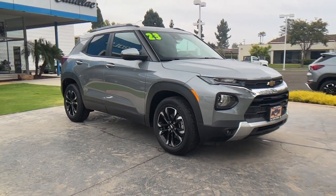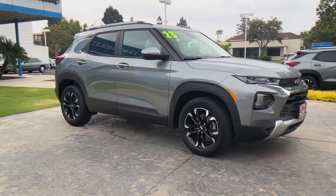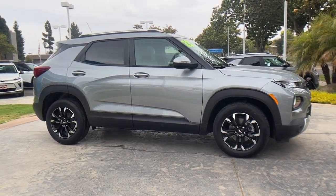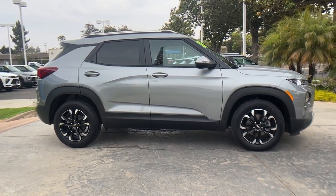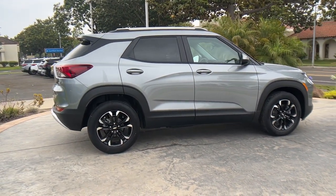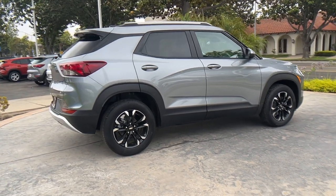You will be amazed by this 2023 Chevrolet Trailblazer. This cleverly crafted Trailblazer delivers convenience, comfort, and style in a fresh modern package. Fold-flat seats let you make the most of this small SUV's surprisingly spacious interior.